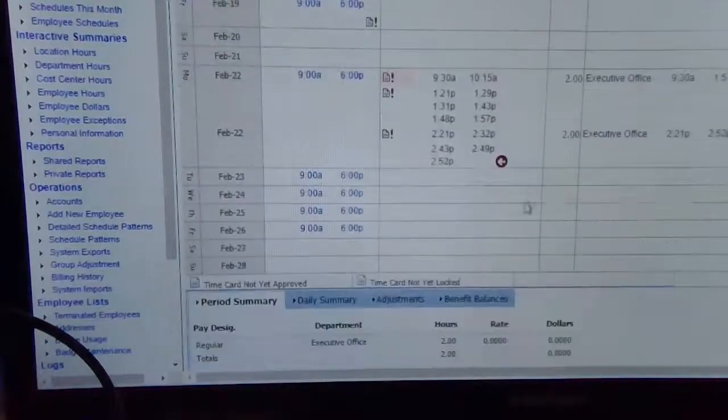I'm going to go ahead and go to the time card here, where you can see my test punches. The last punch was at 2:52pm.